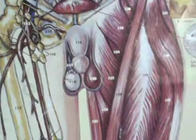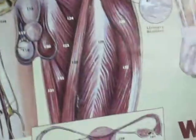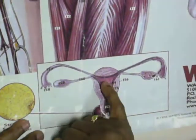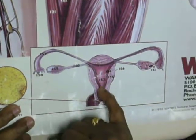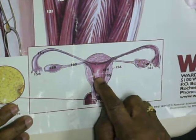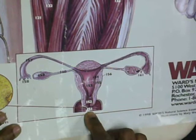But here they are showing the structures of the uterus. Here is the uterus. This portion is the fundus — that is the fundus. This triangular area is the body, and that will be the cervix. So 153 will be the body, 152 will be the cervix, and 159 will be the vaginal canal.